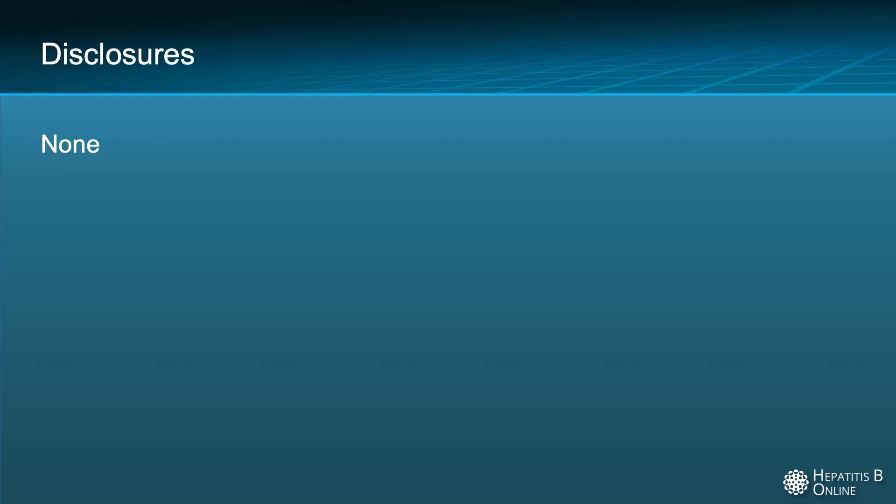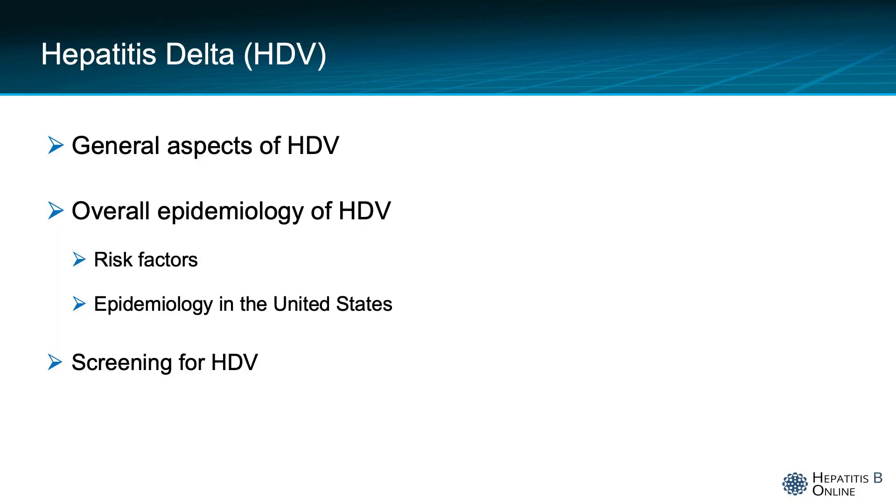I have nothing to disclose. I will be talking to you over the next several minutes about the general aspects of hepatitis delta, the overall epidemiology of the virus, and screening for hepatitis delta.